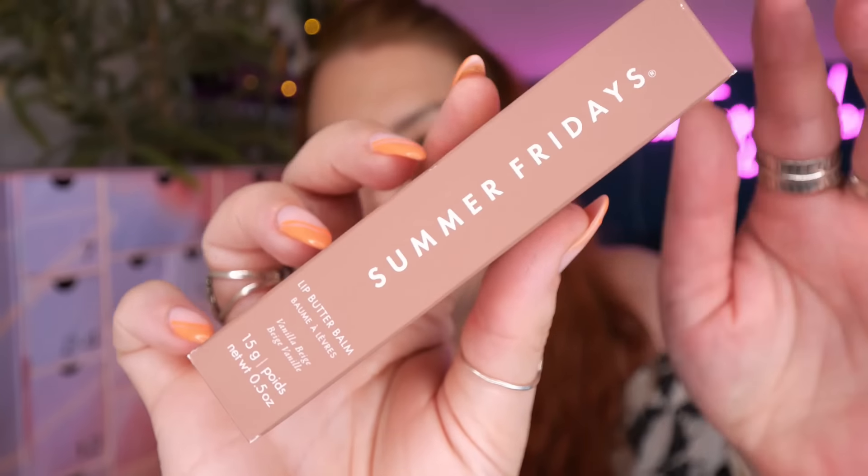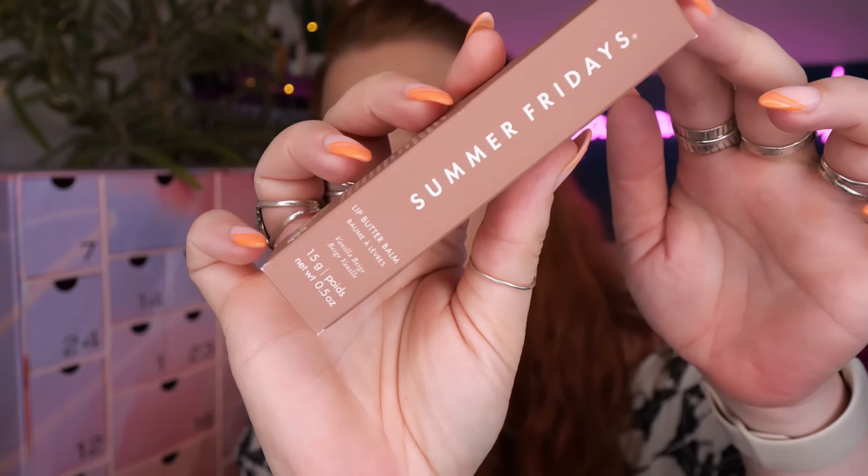Day number two - we've got a sneak peek and this is a Summer Fridays lip butter balm in vanilla beige, 15 grams, full size. I think I've only ever tried their jet lag mask which is really lovely.